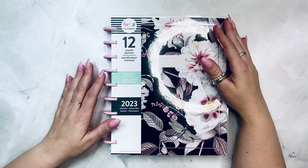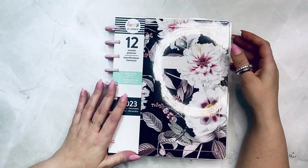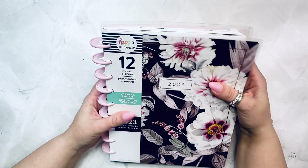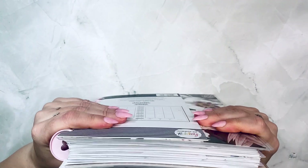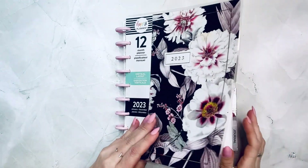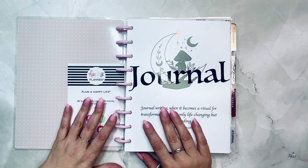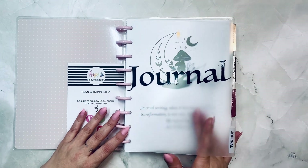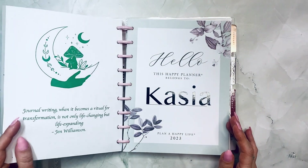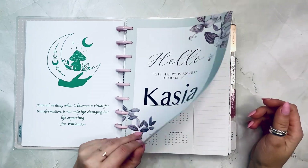Hello, my loves, it's Kasha, Plannerista101. In front of me is my journal which is called La Fleur, and it is a 12-month classic success Happy Planner. It is all filled in, so let me share with you the journey of 2023. If this is your first time joining, welcome — I hope you like it here. If you've been here before, welcome back. Let's get started.